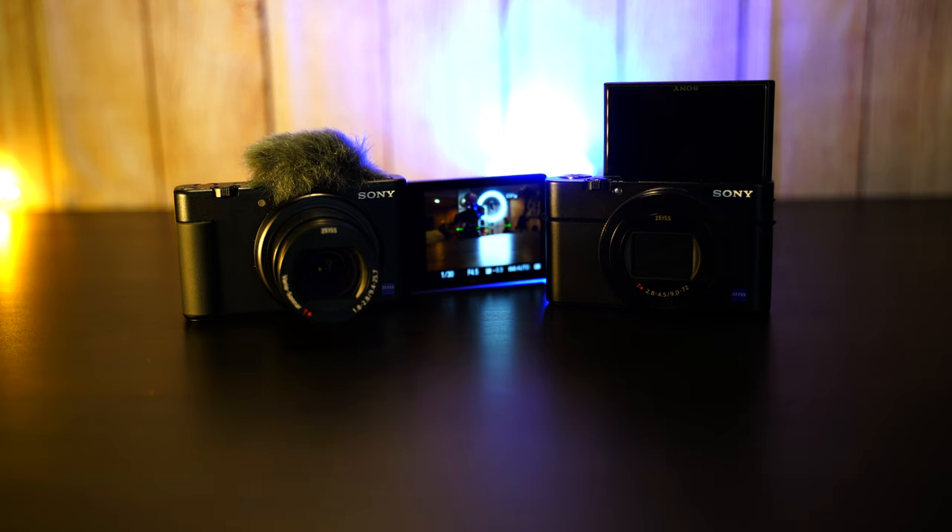Now backlit in bright sunshine — see how each camera handles that. We'll continue walking since that was the whole purpose of this stabilization setup. I'll do a little jog just for a bit of movement. Let's go take some photos.